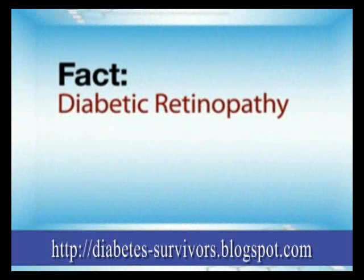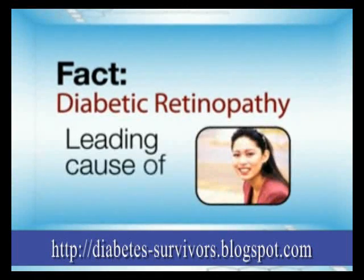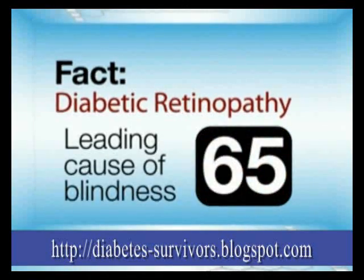Fact: Diabetic retinopathy is the leading cause of blindness in people under the age of 65.